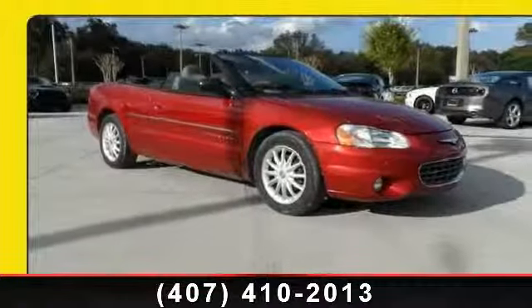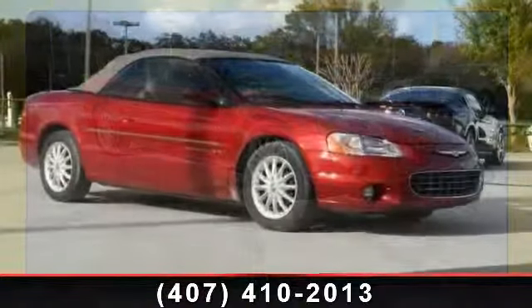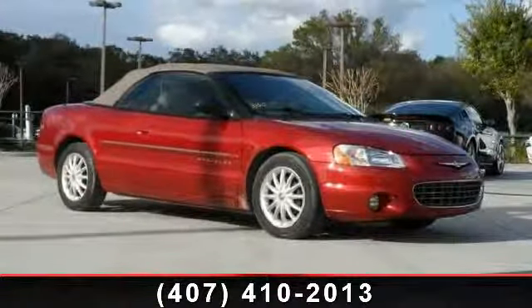Presenting the 2001 Chrysler Sebring LZi. If you are looking for a first-rate auto, this one could be yours today.